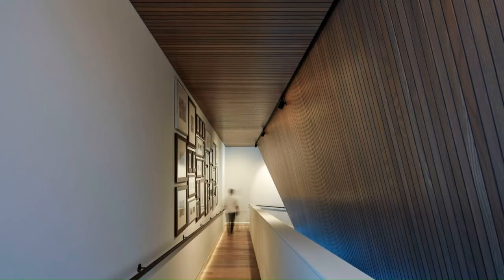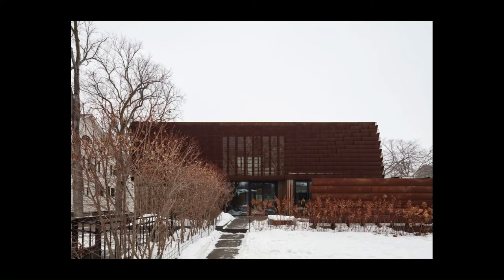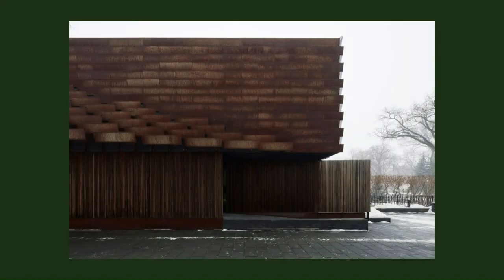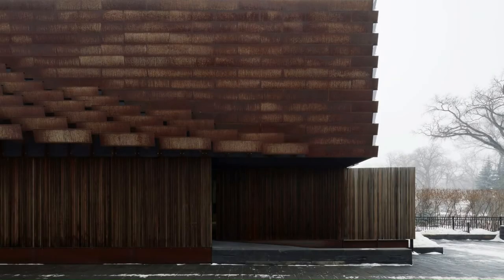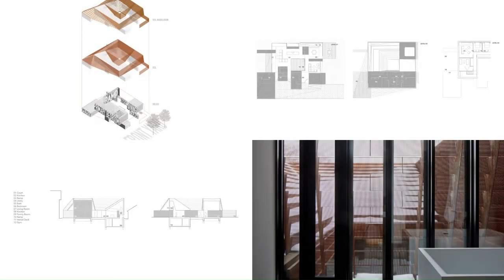Firmly planting the main floor at grade results in a seamless extension of the interior spaces to the courtyard and surrounding yard. The blocks and ramp are blanketed by a veil, propped up by the utility blocks. The veil follows the ramp, starting at ground level, spiraling up and peeling off the wall to enclose the private patio on top of the garage.